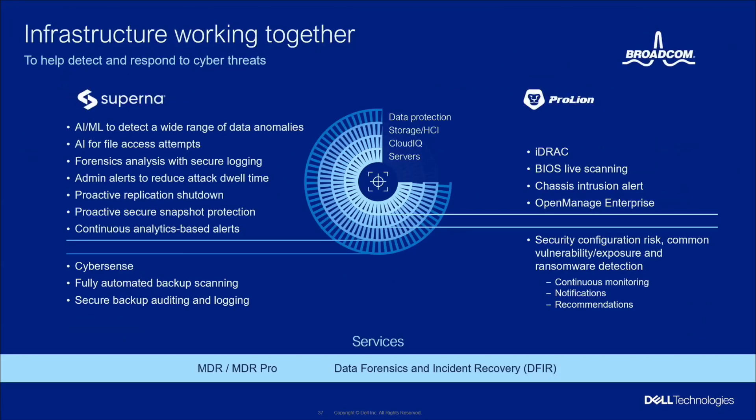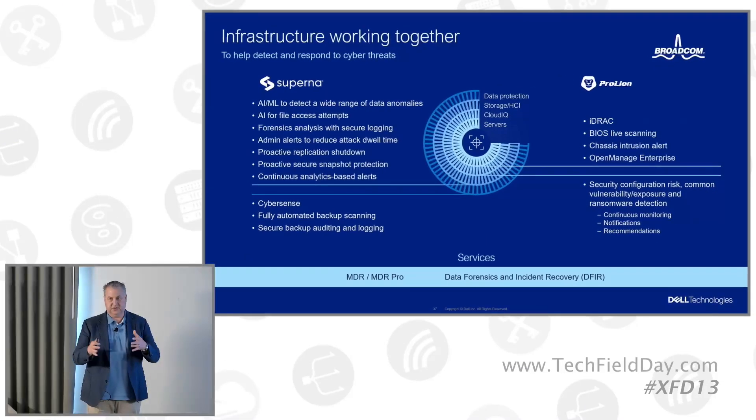On the infrastructure side from a detection and response standpoint, same as you heard Justin talking about — iDRAC on the server side, BIOS live scanning to make sure we're constantly looking for changes. Anytime the chassis gets penetrated, we can actually send out notifications and let people know something has happened. So not just cybersecurity, but also the physical security of the devices — we try to take all of that into account.